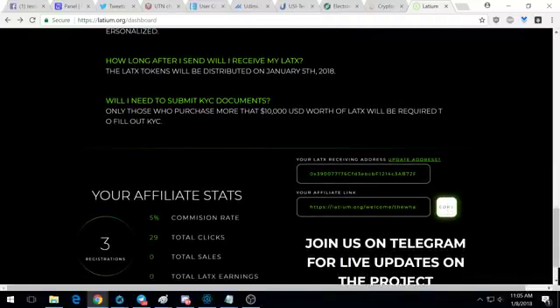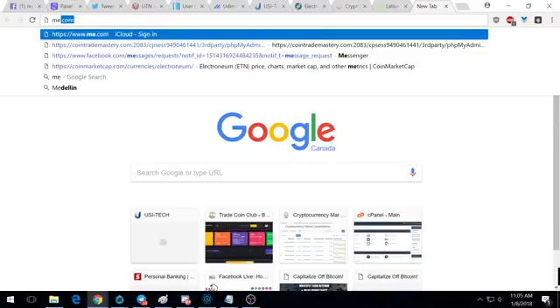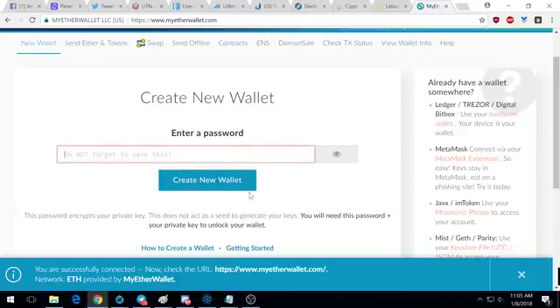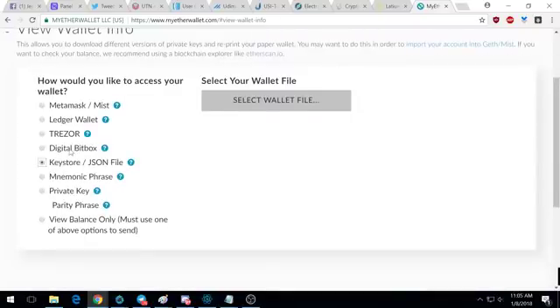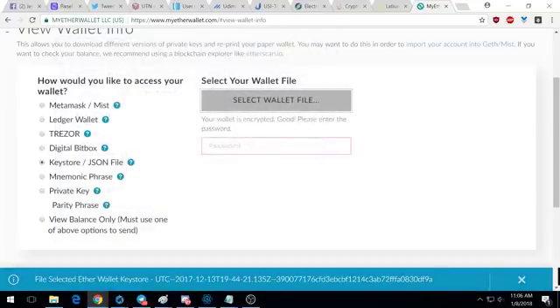Send Ethereum — whatever you want to spend — to this address, get your tokens, and then we need to get an Ethereum wallet. If you don't have one, get something like MyEtherWallet. Go to myetherwallet.com and create a new wallet — just enter a password and hit 'create new wallet.' When you want to view your wallet, you'll want to download a keystore file. That's a file containing your private keys, all encrypted, and you'll want to save multiple copies of it.